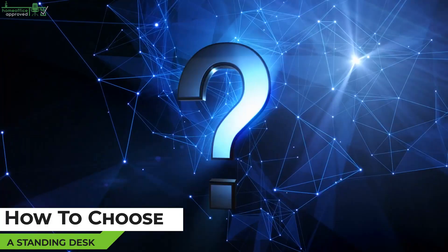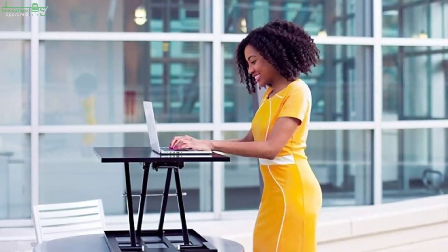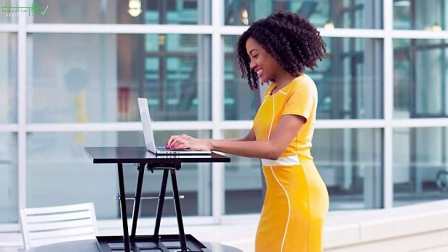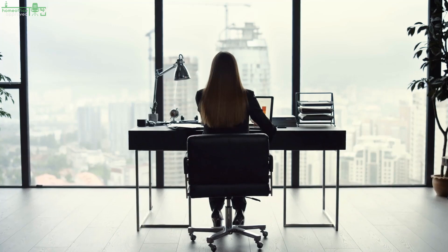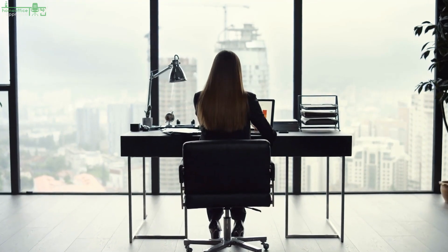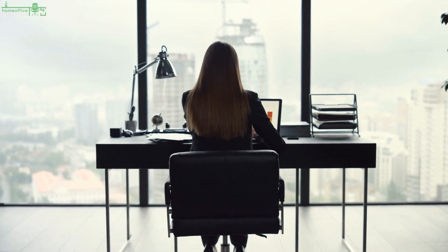This guide will give you the most crucial aspects of a good quality, reliable standing desk that serves you with all the benefits of this innovative office furniture. Whether you've just started working remotely or want to avoid too much sitting, the following factors will point you in the right direction.